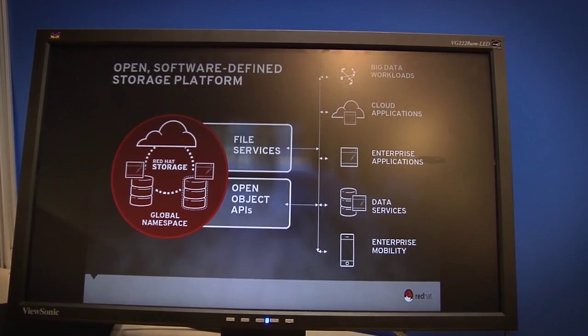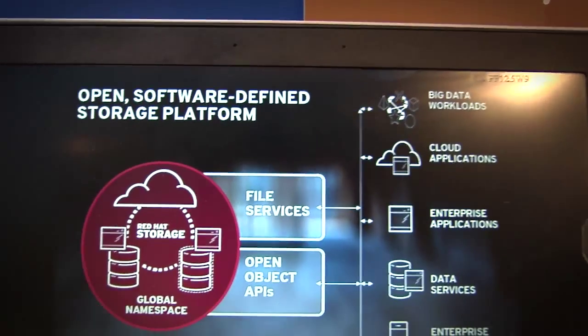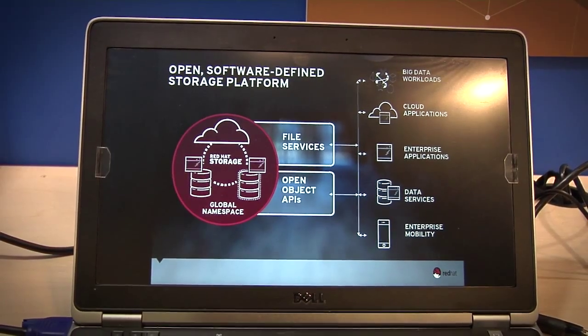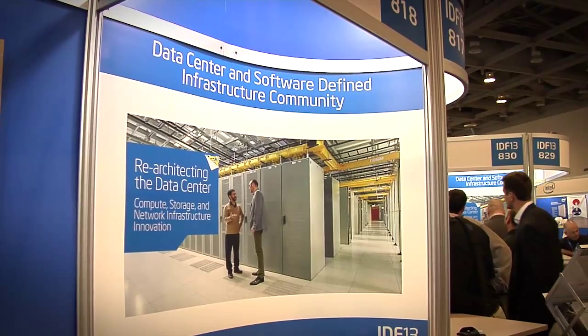Today's data centers are becoming more open and more hybrid in nature, which means customers need solutions that can run on premise, take advantage of virtualized resources, and support the public cloud. Traditional storage solutions are locked into your data center — it's hard to take a physical box and put it in the cloud. Software defined solutions create a platform that bridges all of that infrastructure and unlocks data so you can use it when you need it.